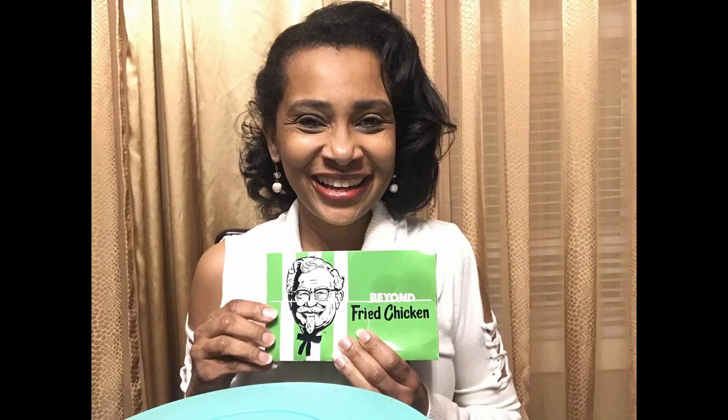The pricing situation was a little confusing — they forgot to do the training to educate people about what they're supposed to say to customers. But what I concluded was that it's the same regardless: whether you get the combo or not, you're going to pay the same exact price. This is the Beyond Fried Chicken, made from plants, just came out for a limited time at KFC. So we're going to try it and see how it is.